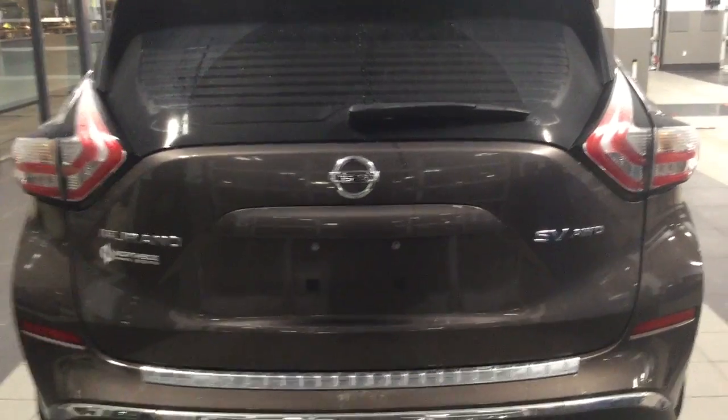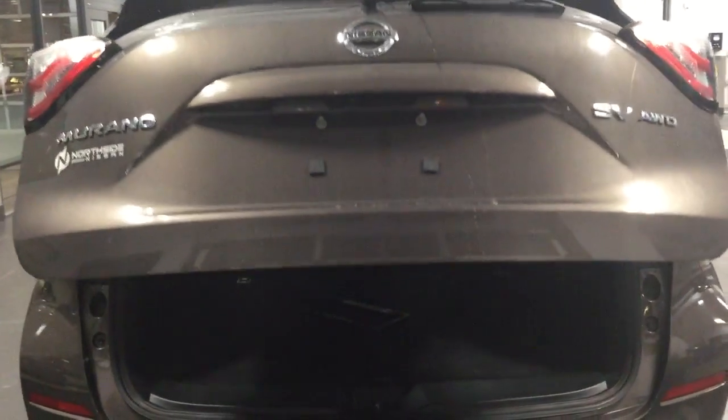I'll show you from the back. Beautiful chrome badging on the back as well as that power liftgate — and look at that, tons of room in the back for cargo space. Also one of the coolest things about the Murano, personally, is you have these little handles on the side there — it's a little tough to see, but I'll show you when you make it down here, and those will flip the seats right down for you.